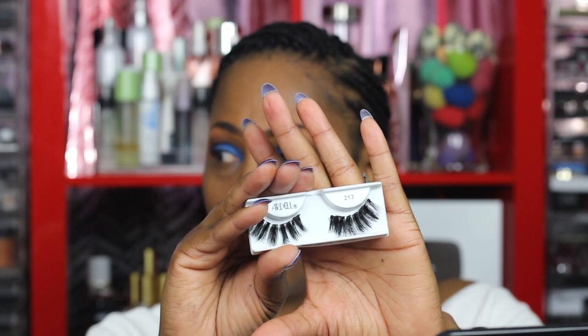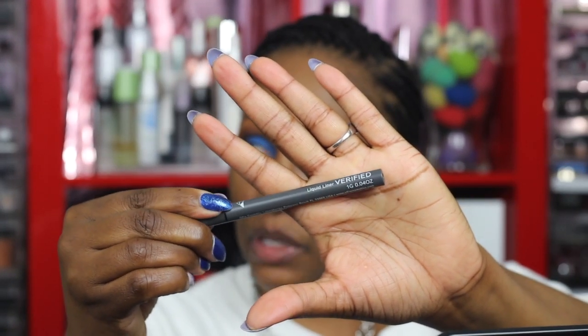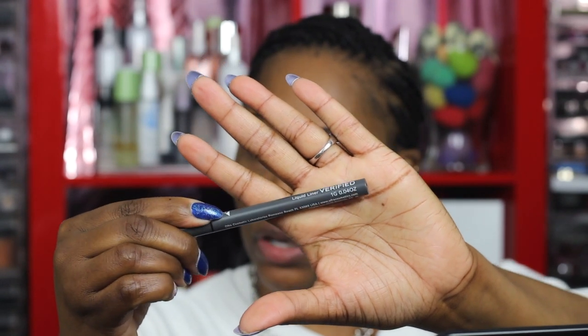I'm going to use some lashes — these are two 213s by Ardell and I doubled them up because I'm about that double up. Then I'm going to pop on some liner using my Ofra Verified liner. I did a collaboration with them — it was a CeeKay bundle. Even though the bundle isn't still available, you can get each item individually. I'm not going to wing it out but I am going to line my eye. Before I go, let's add a little more blue, and then I'll come back and show you the final look.